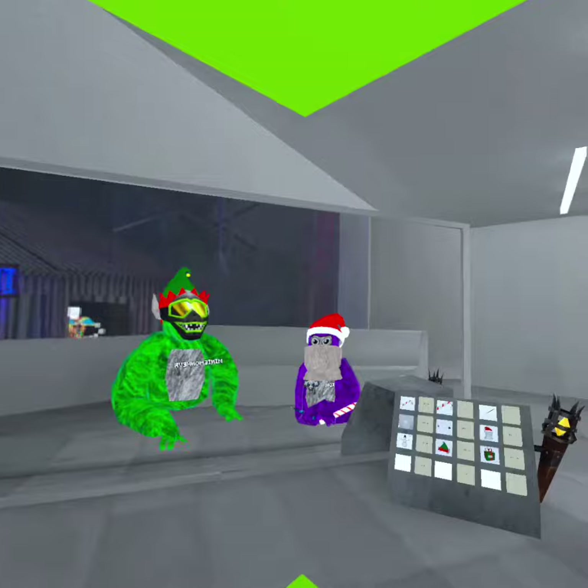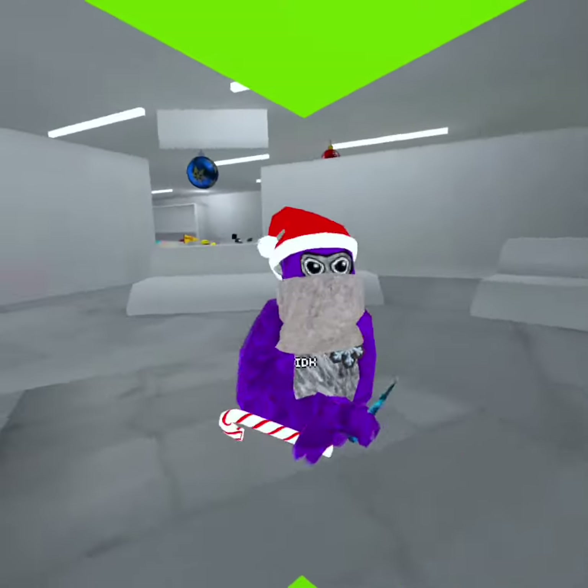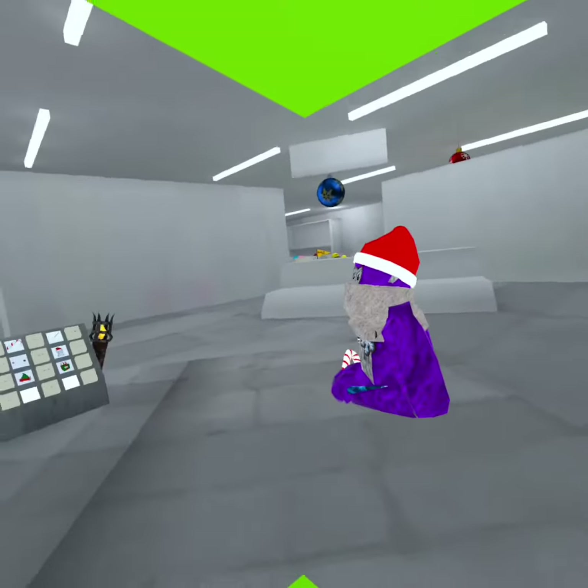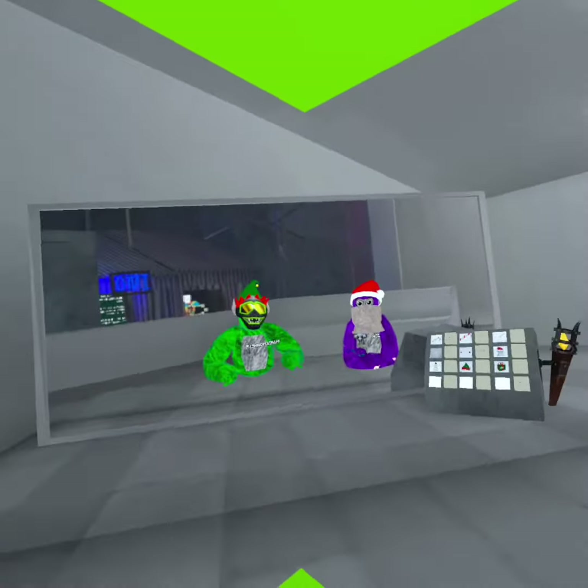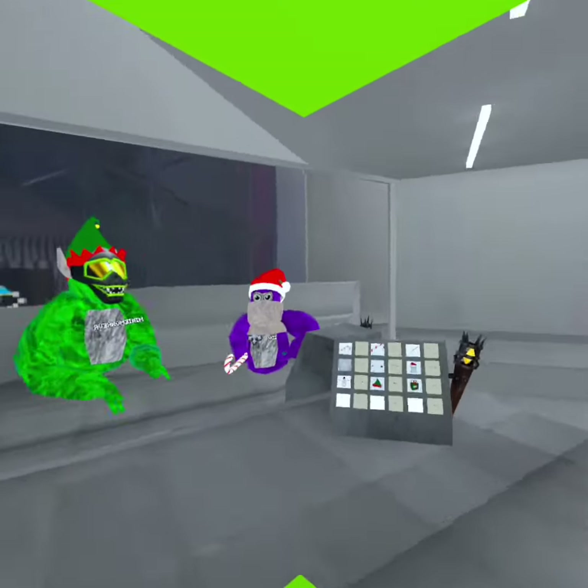Back here with another video. Today we're going to be checking out the flashback sale with Zokia — he couldn't switch his name, but it's Zokia. He has a TikTok account, go check him out, it's Zokia VR Official.